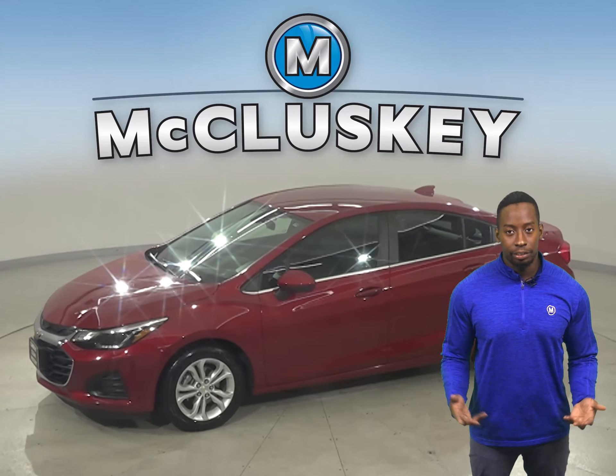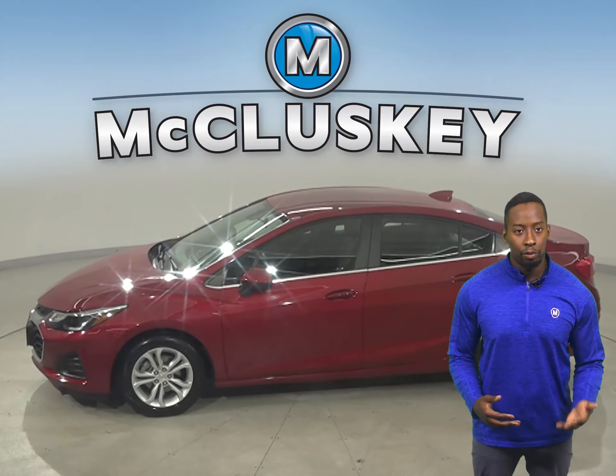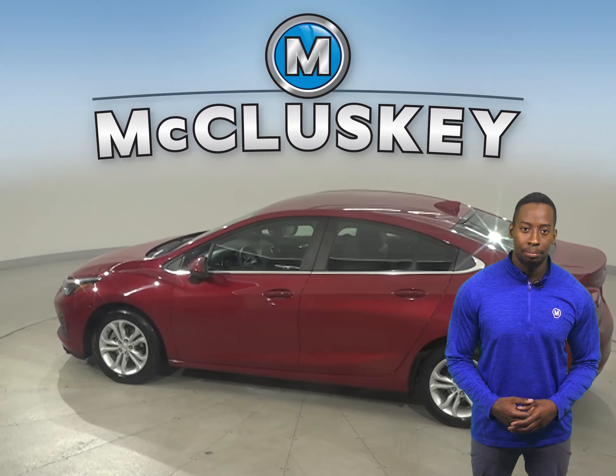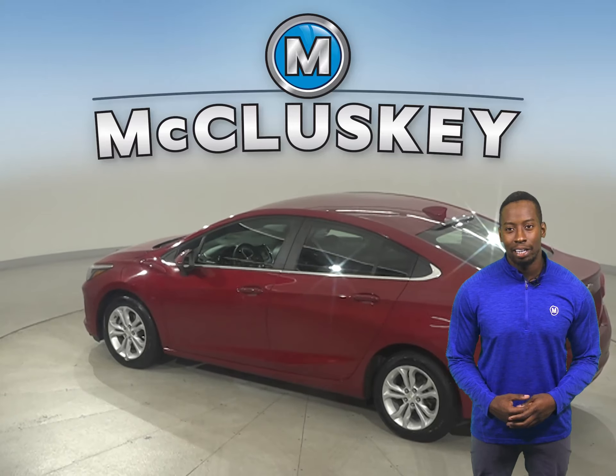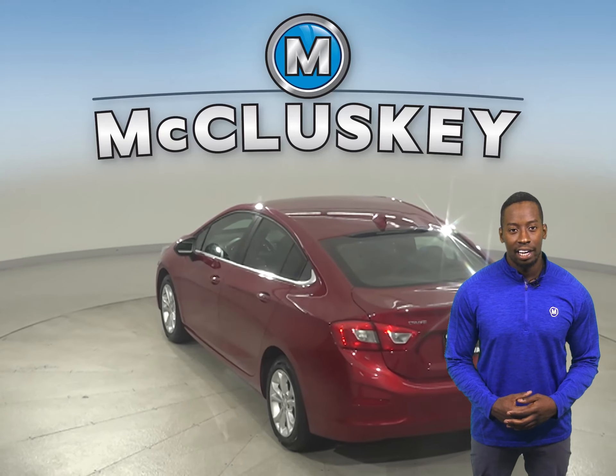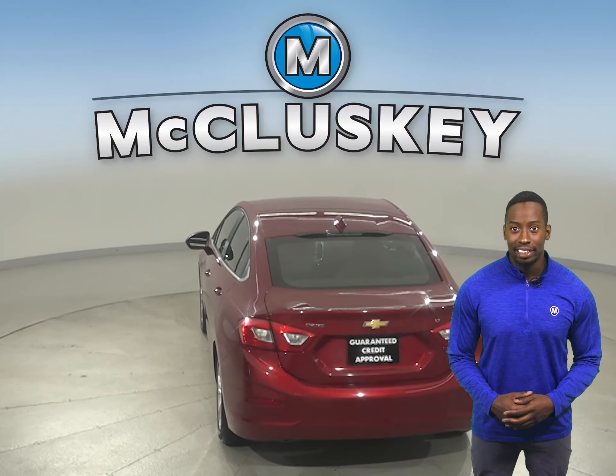Check out this 2019 Chevrolet Cruze. This Cruze has a 1.4-liter four-cylinder engine with a six-speed automatic transmission, and it gets excellent gas mileage — up to 40 miles per gallon on the highway and 30 in the city — making this Cruze a great daily driver.